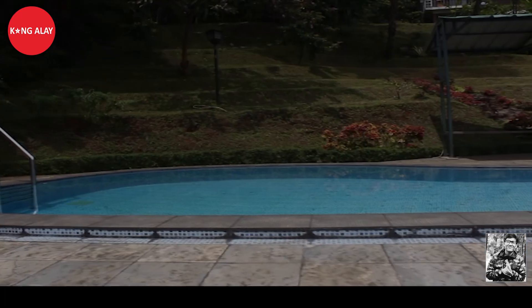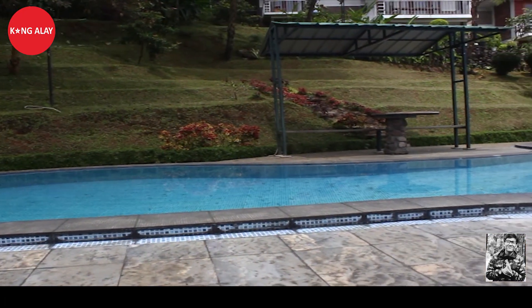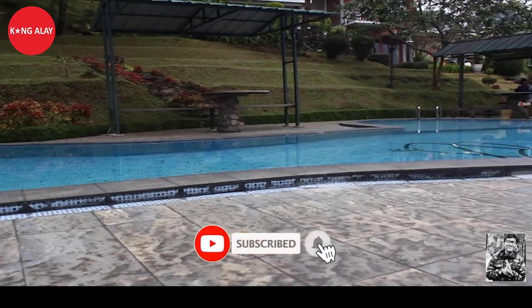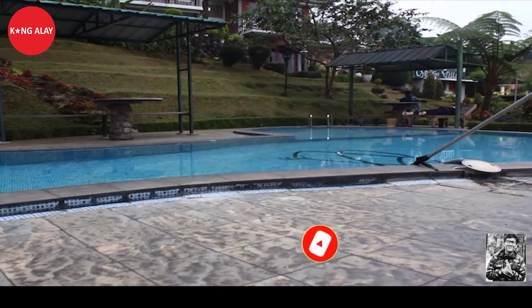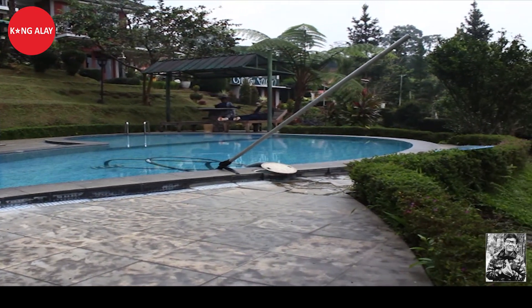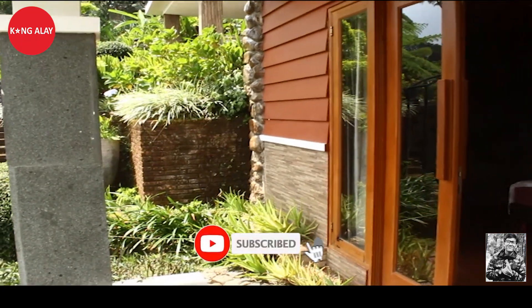Kita masuk ke vilanya. Ini tampak dari kolam renang. Di samping kolam renang ini juga sudah tersedia tempat untuk santai. Kolam renang ini besar, bisa digunakan untuk dewasa hingga anak-anak. Airnya juga bersih. Kolam renangnya ini tepat di depan vilanya, jadi harus turun ke bawah untuk menuju kolam renang.